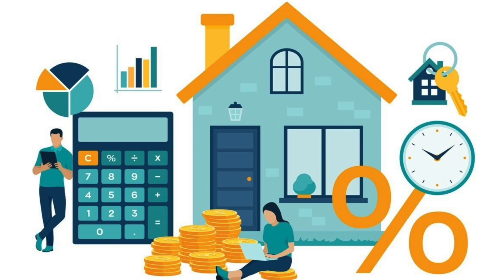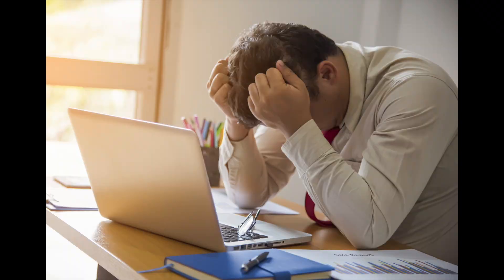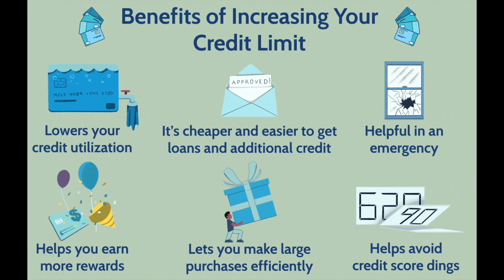Secondly, when it comes to renting a home, your credit score can make or break the deal. Many landlords consider your credit score while screening tenants. A good score can not only increase your chances of securing the place you want, but also help you avoid hefty security deposits. Additionally, your credit score can influence your car insurance rates — some insurance companies use it to help determine your premiums, meaning a better score leads to lower insurance costs. Lastly, a good credit score simplifies getting loans and credit cards, giving you access to higher credit limits and better reward programs.